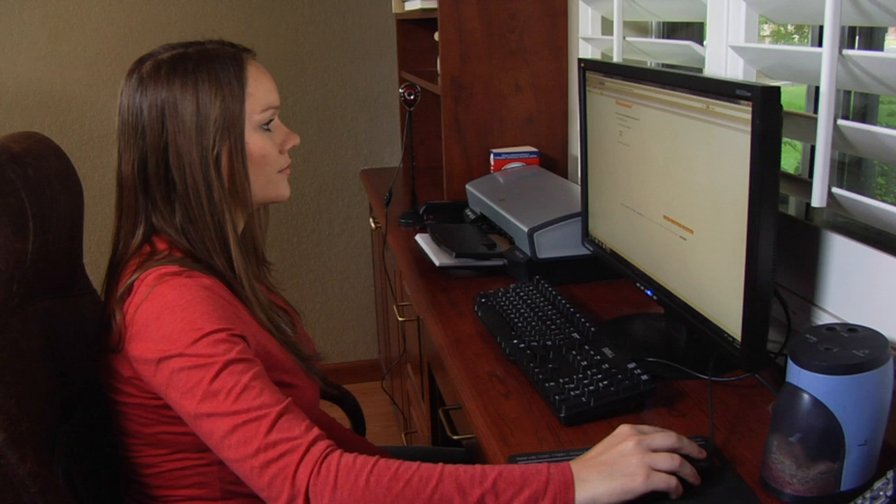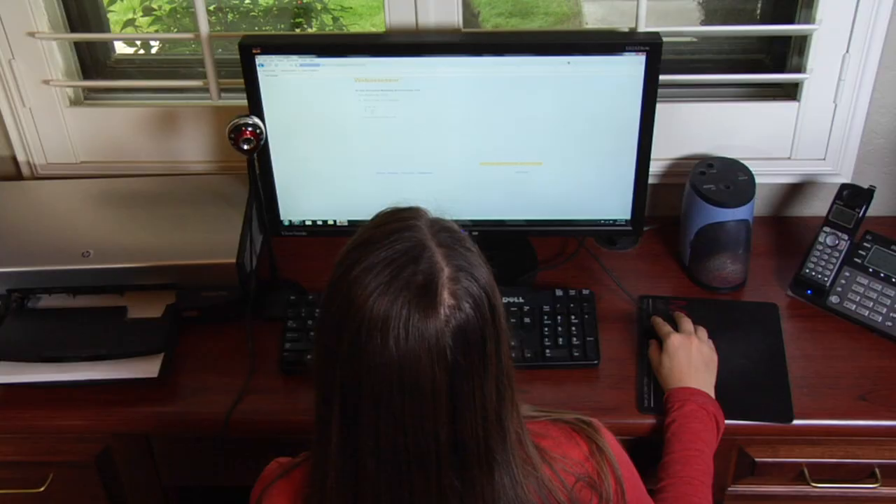You're getting ready to take an online proctored exam with Criterion. That's awesome! But now what? What is an online proctored exam? What should you expect? What do you need to know? We've created this brief video to help you through the process and give you an idea of what's to come.